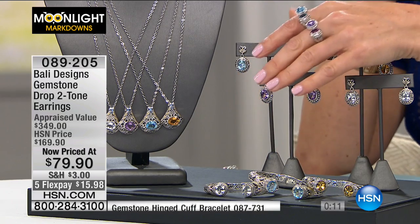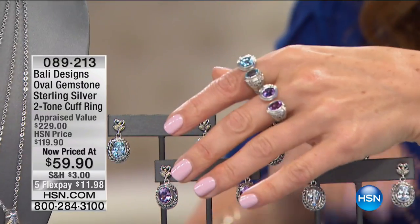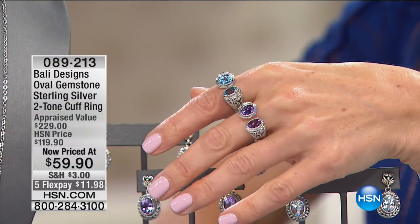Very, very limited. Now, let's talk about the rings, because I cannot say enough about the rings.